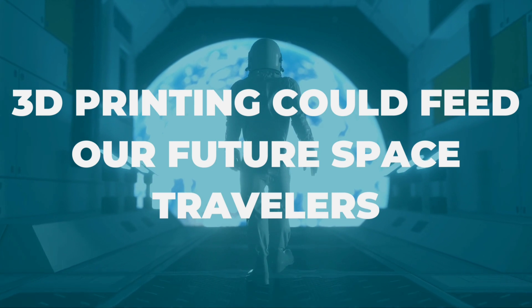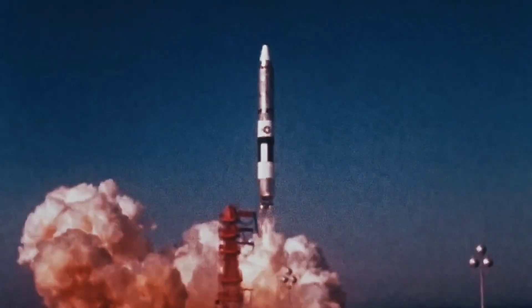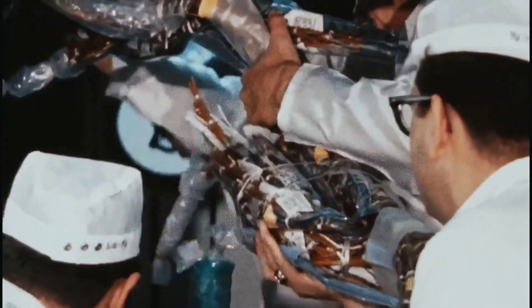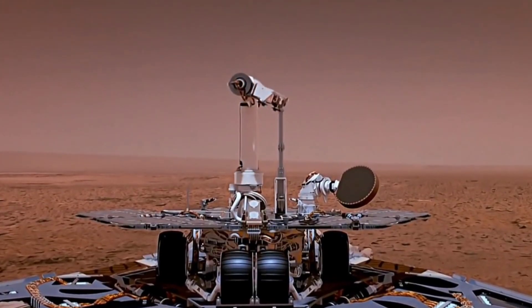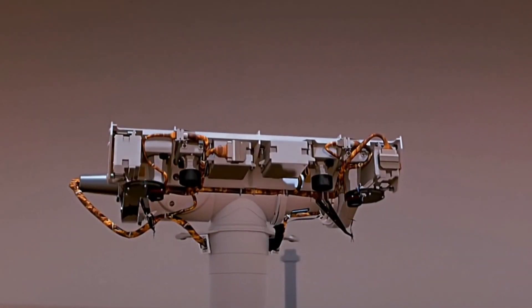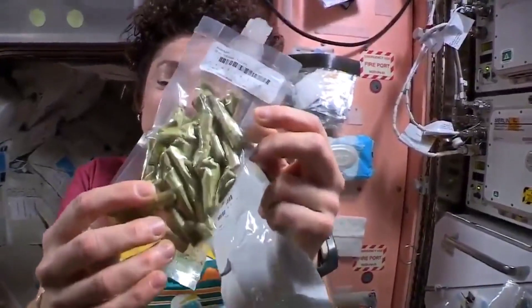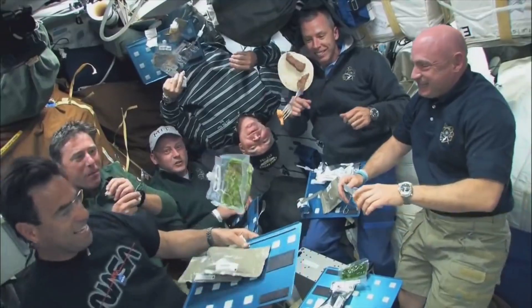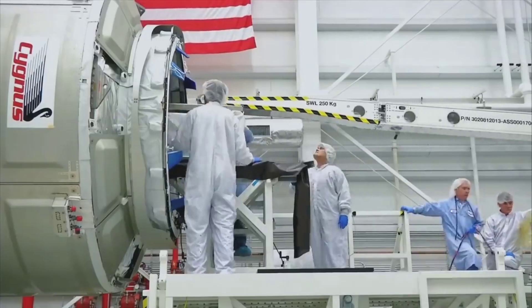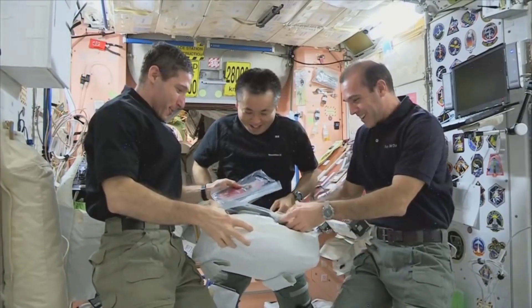3D printing could feed our future space travelers. One of the main issues as we set our sights on exploring new frontiers and flying to Mars and beyond is how to efficiently transport and manage materials for a long-term space flight. But what if we could 3D print anything we needed right there in space? That's exactly what NASA is looking into. 3D printers are already being used to build research facilities and habitable spaces on Mars. The availability of food in space is limited, so why not 3D print some? The ability to print a healthy, satisfying meal whenever you want it would be a game-changer on board any spaceship. It eliminates the need to carry big and heavy supplies of food and water, while still ensuring that astronauts have access to the nutrients they need to stay healthy and energized on long journeys.